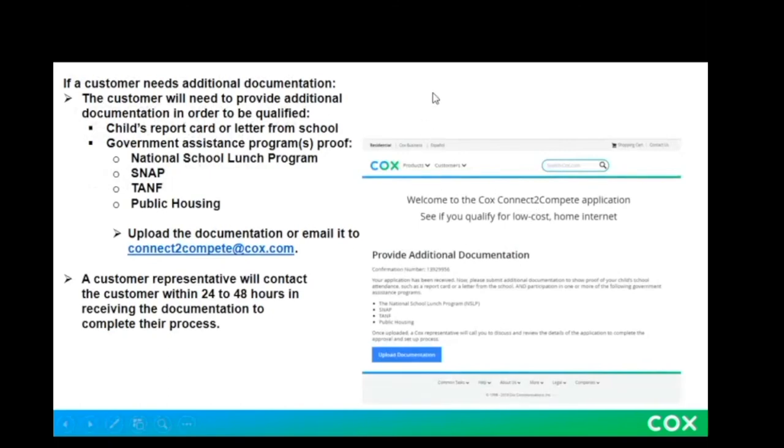You will also receive a confirmation email and/or phone call. There is a chance that you will be required to provide additional documentation, because this program is only available for families that qualify — meaning their child goes to a K through 12 school and the family needs assistance. The documentation you can provide to show that you qualify includes your child's report card or a letter from the school, as well as proof of a government assistance program. You can upload the documents and send them to the provided email.